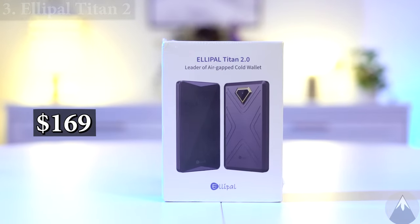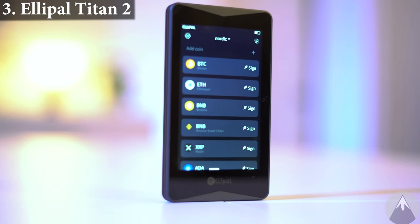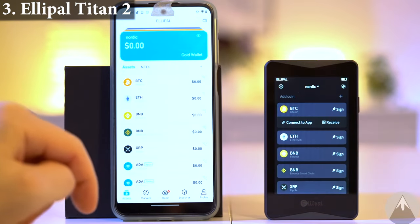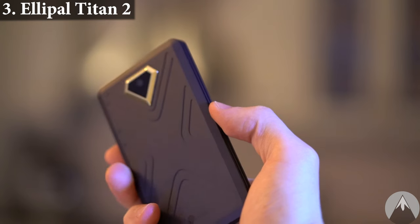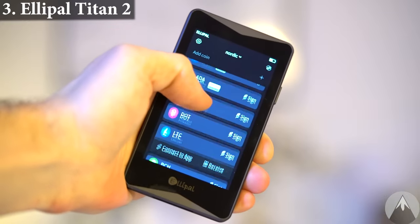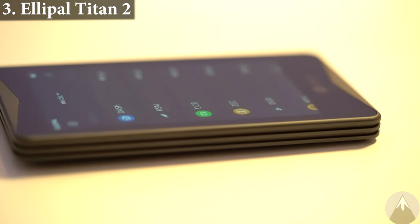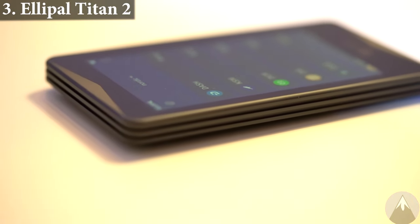Wallet 3, Ellipel Titan 2. The Ellipel Titan 2 is a smartphone-looking wallet with a camera on the back that you connect through QR code scanning to your phone and manage your crypto through Ellipel's app. All transaction signing occurs through scanning QR codes, as the wallet is also 100% air-gapped. The touchscreen on the wallet is really good and responsive. The Ellipel Titan 2 uses seed phrase backup and also has anti-disassembly and anti-tampering features, making your crypto wallet more secure against physical attacks.